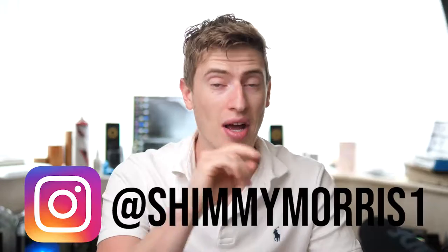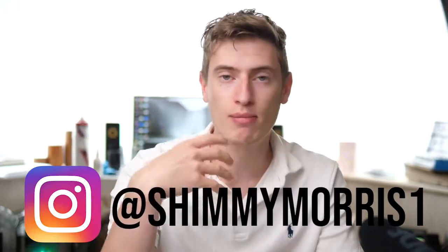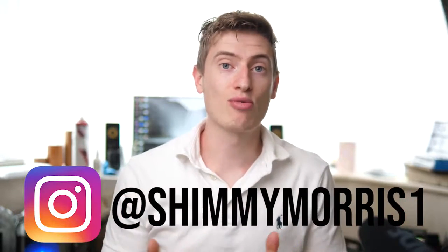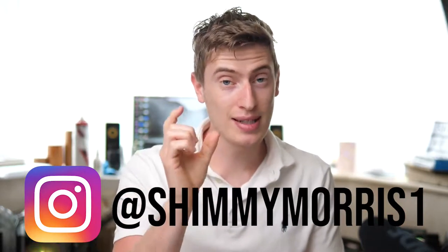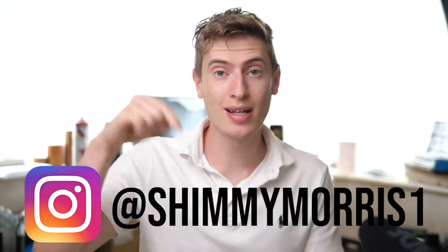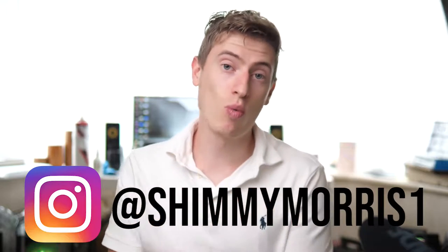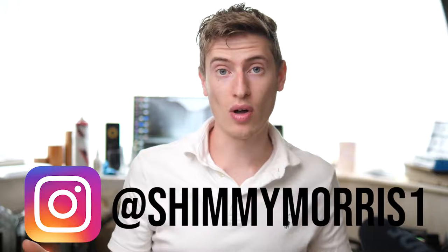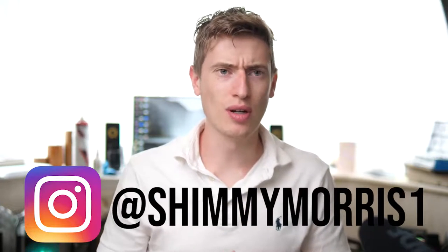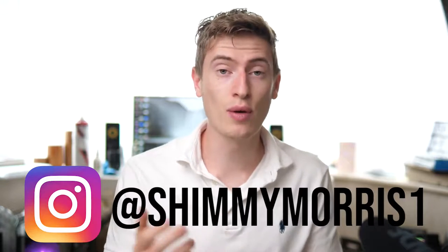Those are the four quick tip ideas. Before I continue — have you checked out my Instagram account? I'm now posting daily business tips and motivation. I've built this huge cool theme and I'm posting 60-second videos along with posts every single day. Go check it out — the link is in the description, or just go to @shimmymorris1. If you want to follow me, that would mean the world.